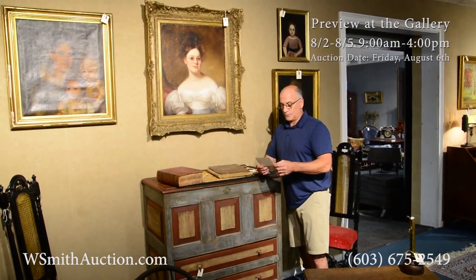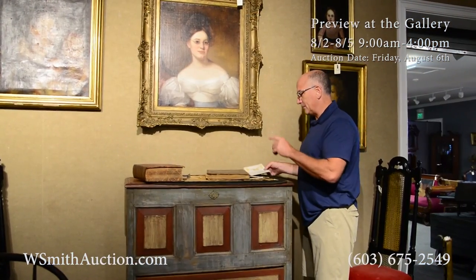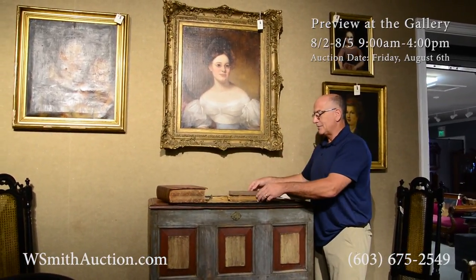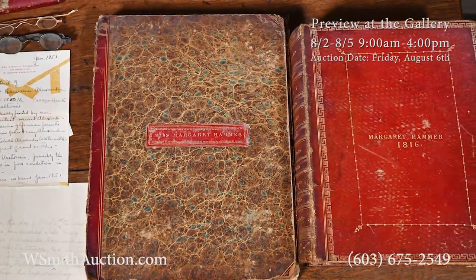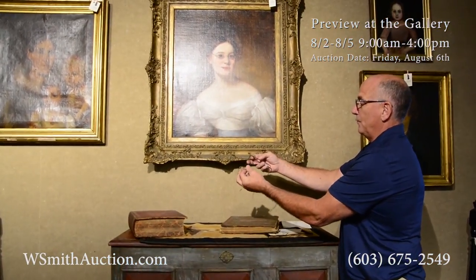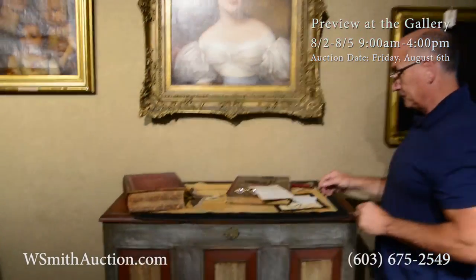Out of an estate up on the hill in Norwich, folks, is this lovely portrait of Mrs. Margaret Hammer. She was from Baltimore, Maryland, painted circa 1815, give or take a few years. What's interesting about this portrait — right out of the family, first time to be offered outside of her descendants. Right here you've got her music books with her name, Margaret Hammer. You have her personal Bible right there. And the family also gave us these eyeglasses that came with the portrait — they assume they resemble the ones she's wearing. Are they the same ones? You need to be the decider of that.